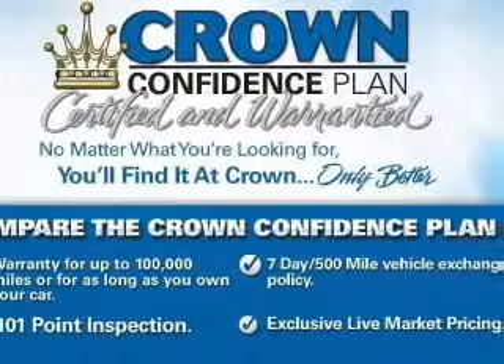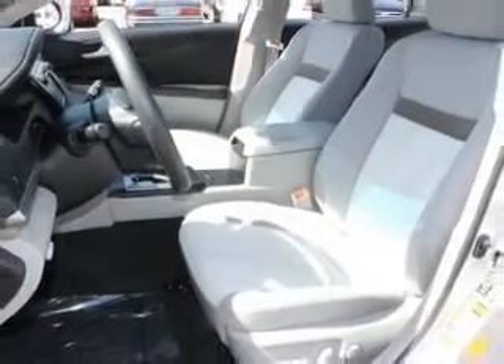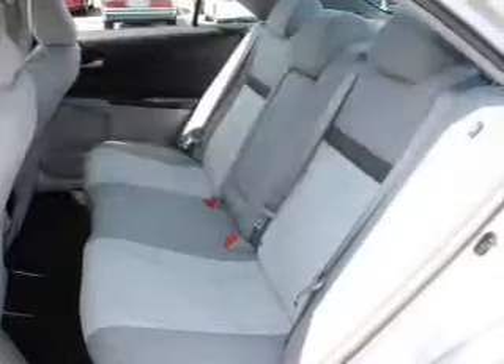Keyless entry, power door locks, power windows, cruise control, Bluetooth wireless, and AM/FM stereo with CD player. Power mirrors are also included. If safety is a high priority, rest assured knowing that these top safety components are included.